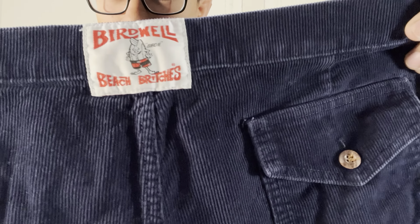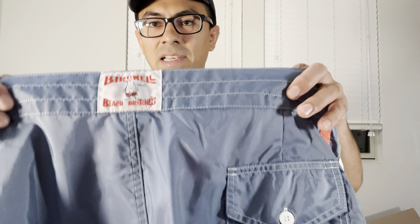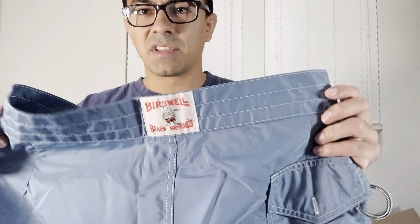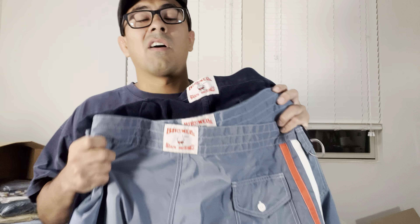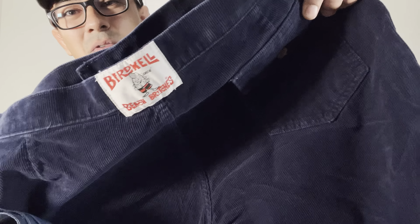Birdwell Beach Britches — I think I may have passed on this once or twice in my career, but the last time I found it I looked it up and was able to buy a pair off somebody at the bins, sold quickly for about 50 bucks. We pulled three pairs at the thrift the other day, paid eight dollars a piece. These sell with over 100% sell-through rate at around 50 dollars a pop, and these corduroy ones should go for even more.